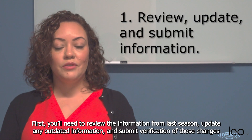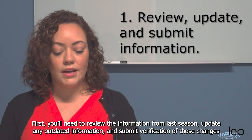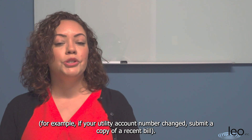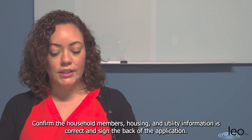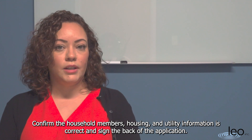First, you will need to review the information from last season, update any outdated information, and submit verification of those changes. For example, if your utility account number has changed, make sure to submit a copy of a recent bill, confirm the household member's housing and utility information is correct, and sign the back of the application.